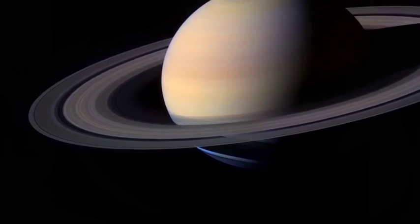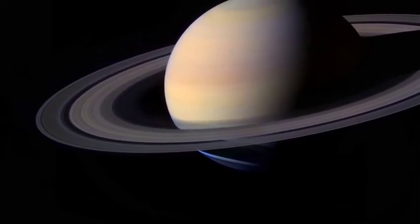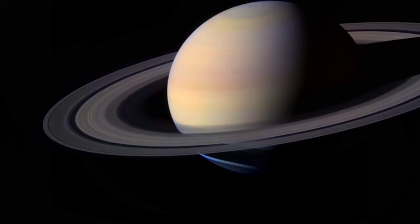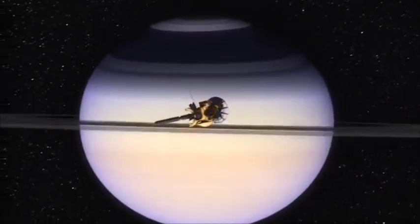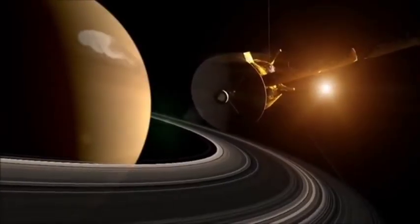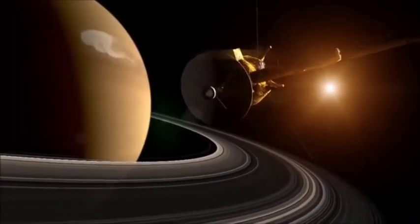Saturn is the farthest planet that can be seen by humans without help from a telescope. Despite all that we have learned from Cassini, Saturn still remains a world of mystery.